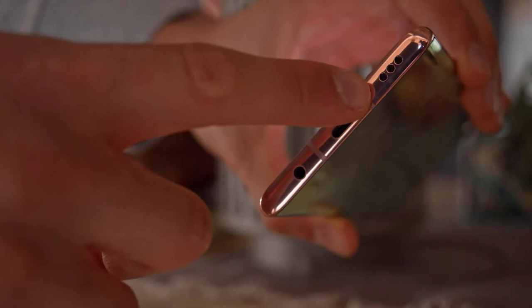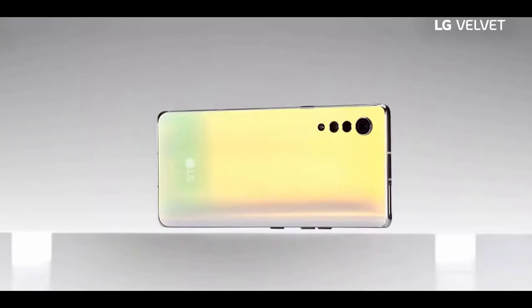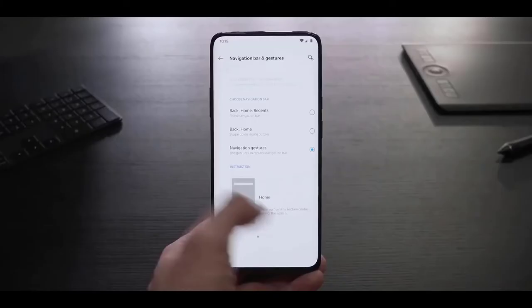The LG Velvet has a stereo speaker setup with one bottom-firing speaker and the earpiece acting as a second one. It scored very well in our loudness test and the quality is nice. Like previous LG phones, there's 128 GB of storage on board, which should be plenty, and if not, it is expandable via microSD.